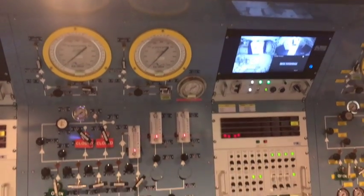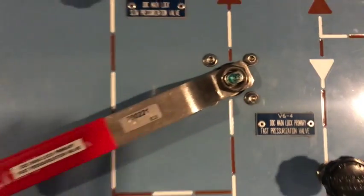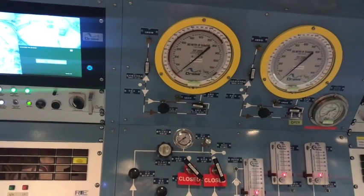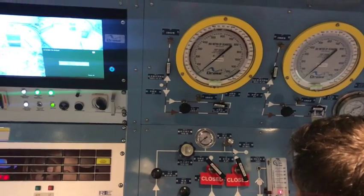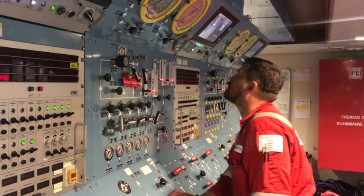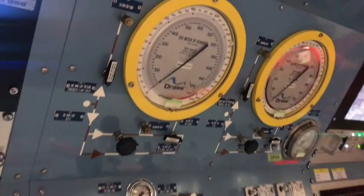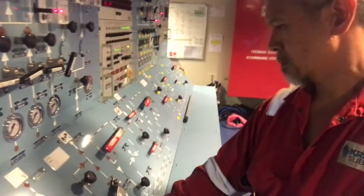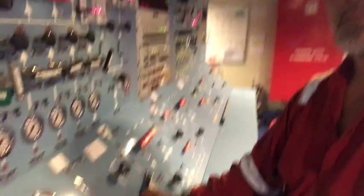What we are hearing now is the chamber being pressurized — it can get pretty noisy. This is John blowing down the chambers. I am helping John out during the pressure test. There is no one in the chambers, so just relax.